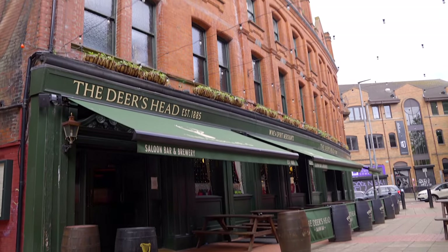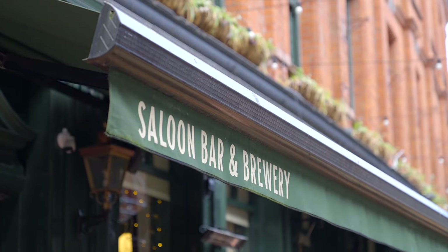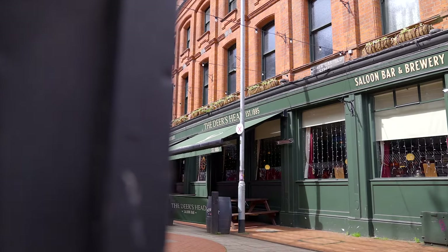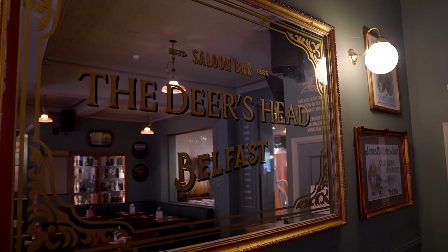We've come to the Deer's Head in Belfast and we installed a brew pub here smack bang in the middle of Covid, and now it's really coming to life. Beer seems to be changing in Belfast, and lots of great beers are being brewed in here. Equally, lots of local craft breweries are getting their beer poured.